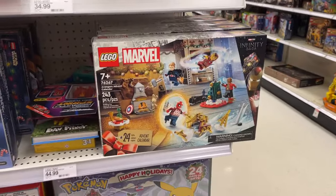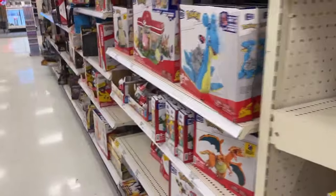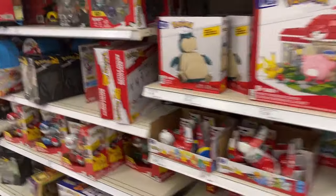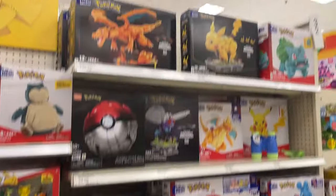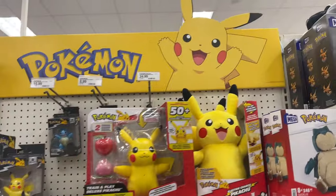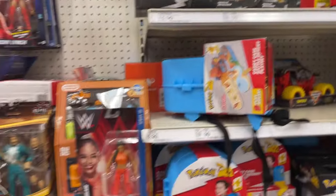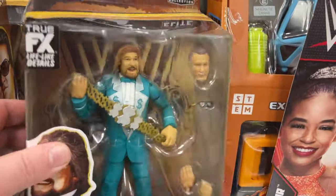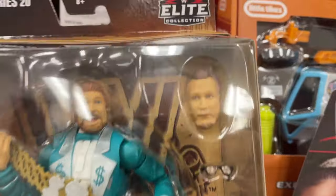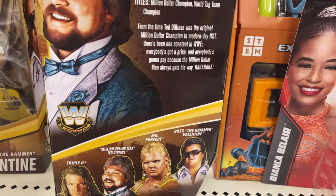There's some Marvel going on. Little Mega Bloks. Pokemon - look at that one, that's kind of cool. Check that out - Million Dollar Man Ted DiBiase. I guess that's his older head sculpt maybe? That's pretty cool.